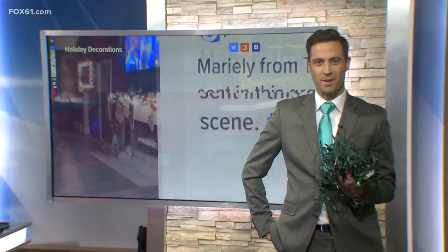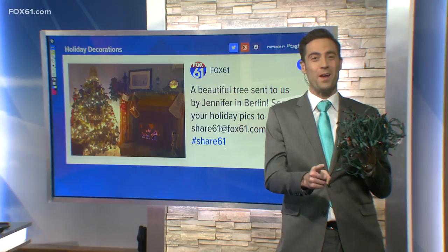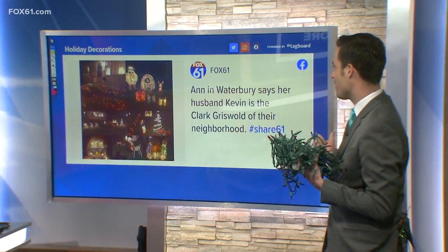Keith is at the big board right now showing us some of our viewer photos. Dana Morante brought me in lights today so I could hold my own with all of you on social media. We asked for your pictures and boy oh boy, they're coming in.